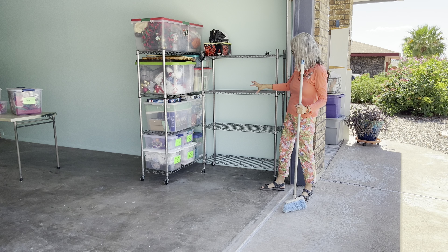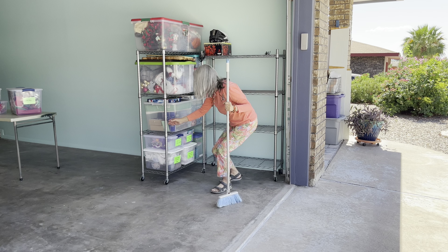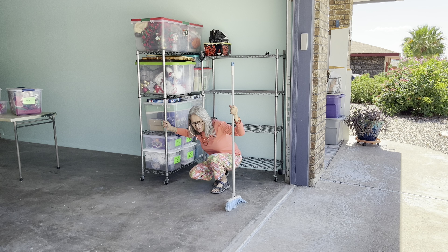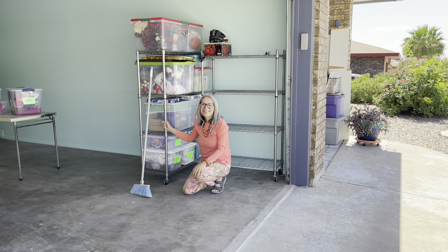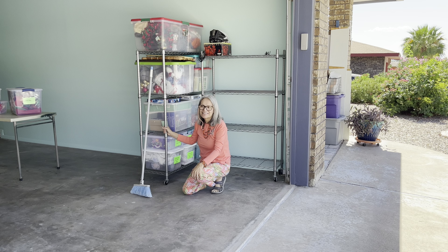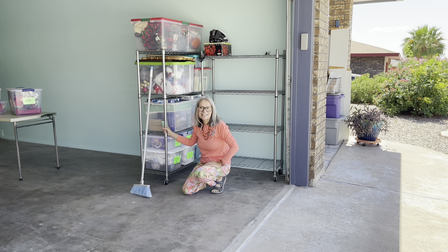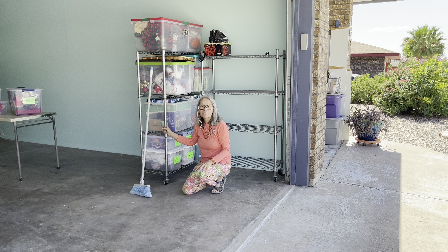I'm just going to clear all these empty boxes out. Oh, that's Christmas lights — all right, for right now. I have to take this inside. Okay, husband's tools — we take those to his area. Not sure if I'm going to need the table, so I'm just going to set it out here off to the side.